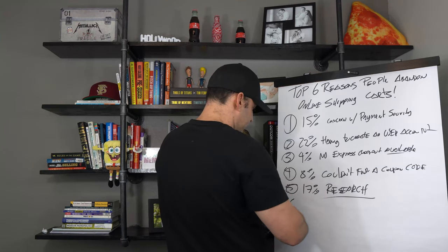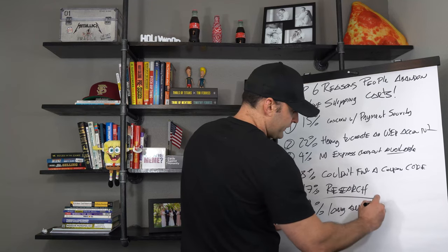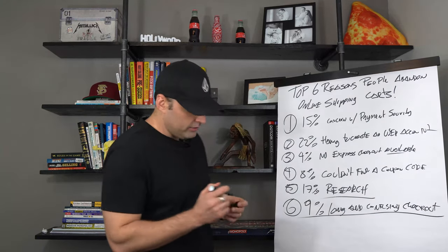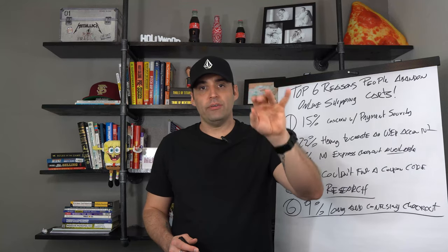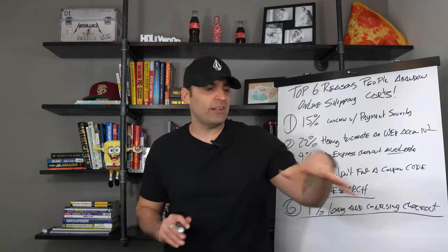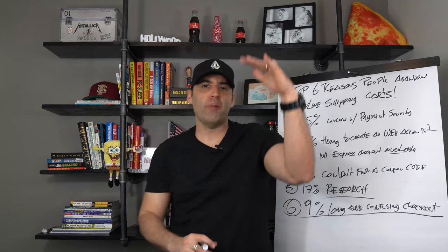Number six — and this is the most important one — 9% drop off due to a long and confusing checkout. Sometimes people try to overcomplicate the whole checkout process. Make sure you only have three steps from the product to purchase: add to cart, checkout, and payment. That's it — three steps. Sometimes people get crafty with complicated upsells and downsells; you can add those, but make sure the process is completely streamlined, just a tap of a button.